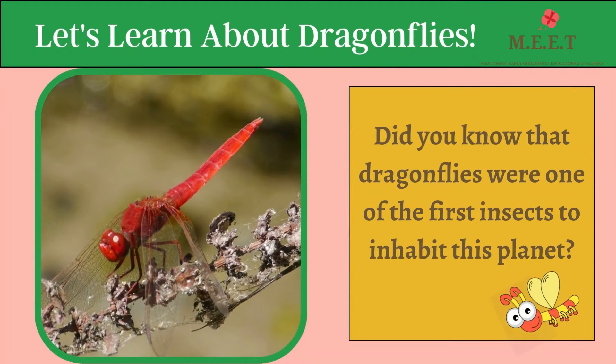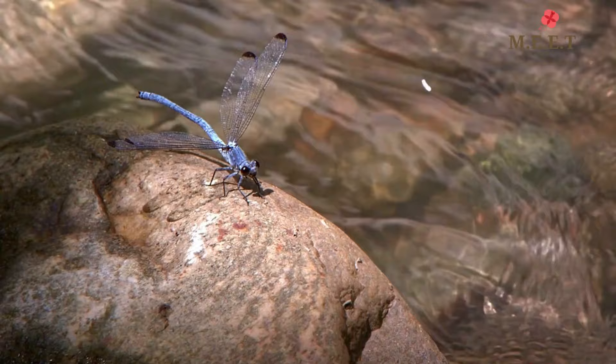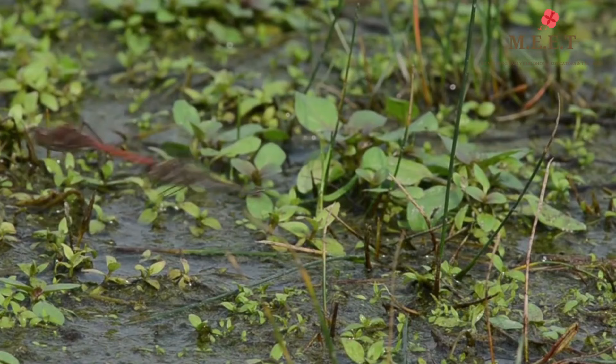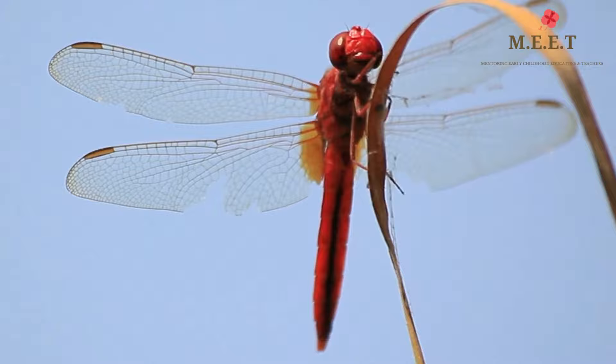Hello children, let's learn about another insect today. Did you know that dragonflies were one of the first insects to inhabit this planet? If you've been around water in the summer, you must have definitely seen these needle-like insects hovering like a helicopter. Yes, you guessed it right — they are dragonflies.